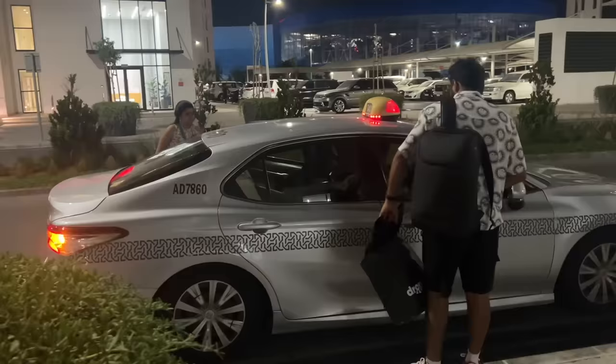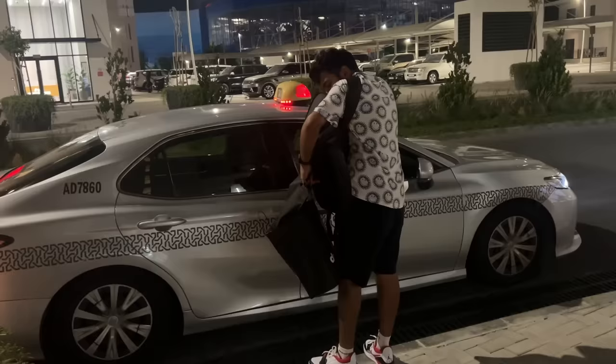We are back at our Airbnb. We took these local cabs — literally half the price compared to Uber. So if possible, instead of Uber try taking the local cabs.